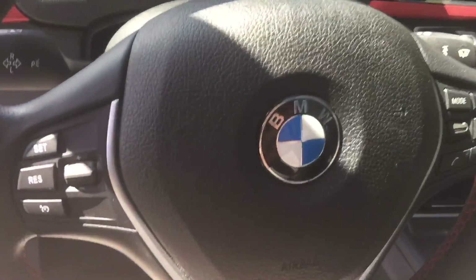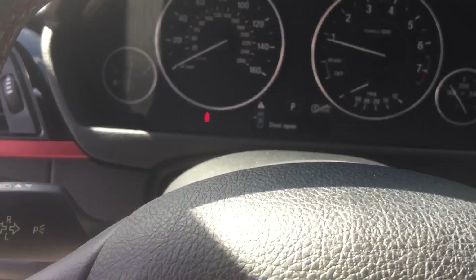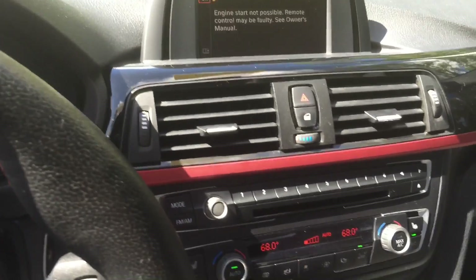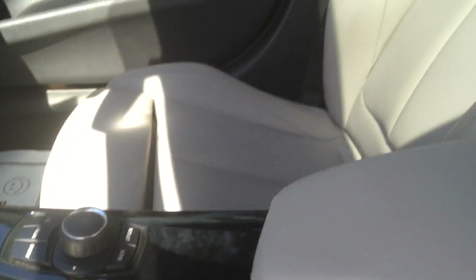Your leather steering wheel features cruise control and voice commands. Large dials, a big screen, and your sport and eco modes are available.